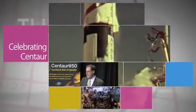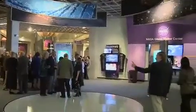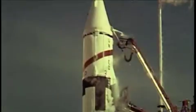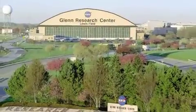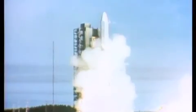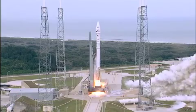NASA Associate Administrator Robert Lightfoot and others in the aerospace community attended a celebration at Cleveland's Great Lakes Science Center to mark the 50th anniversary of the first successful Atlas Centaur launch, back on November 27, 1963. The Centaur upper stage — the world's first liquid-fueled rocket — was developed at Glenn Research Center, then known as Lewis. The Centaur has sent spacecraft to every planet in the solar system; Voyager, and most recently Maven, were launched by a Centaur.